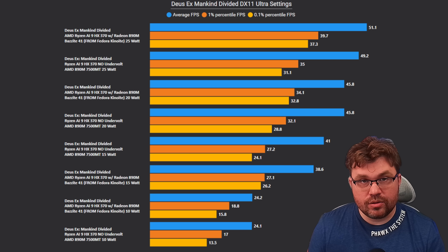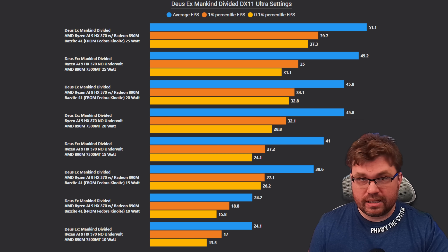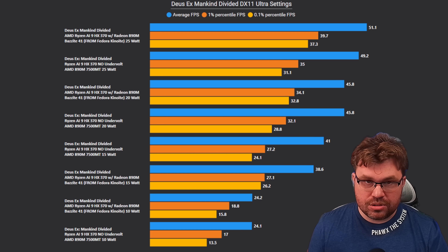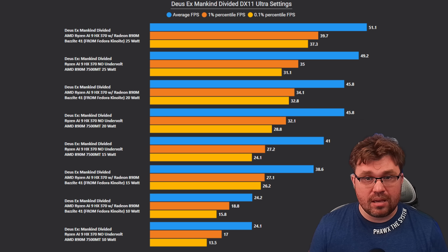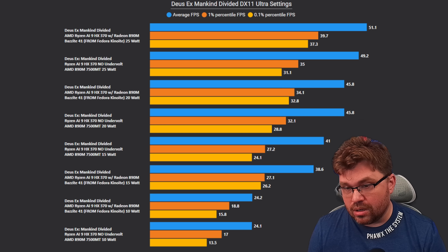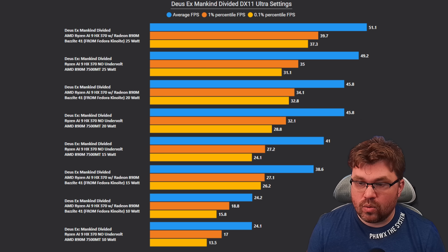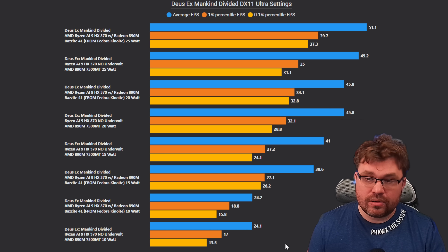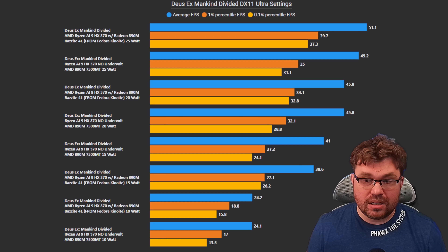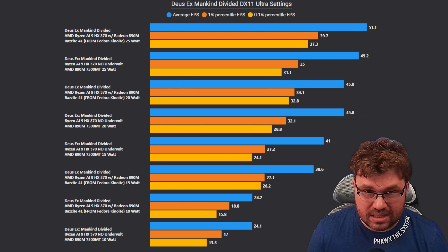The next game is Deus Ex Mankind Divided, DirectX 11 with ultra settings. This is a very late-gen DirectX 11 game — just before DirectX 12 and Vulkan started to kick off — with no resolution scaling, extremely taxing on the GPU. At 10 watt, averages are effectively the same, but 1 percentile is about 11% better on Bazzite and 0.1 percentile is about 17% better. That consistency of frame rate at low wattage gives a better experience even with the same average FPS.